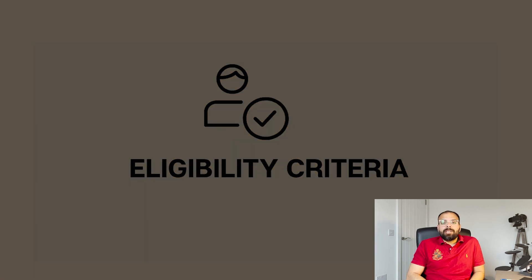Let's start with the eligibility criteria for the ILR process. There are multiple routes through which you can apply - the most common being the five-year and ten-year routes. There are also options to apply within two or three years if you're on a different kind of visa. I went through the five-year route; I finished four years and eleven months in the UK before starting the application. You can apply for ILR 28 days before completing your five years.